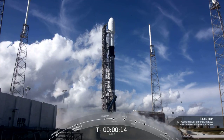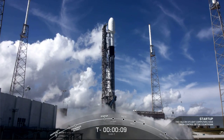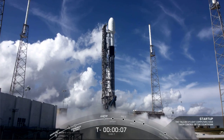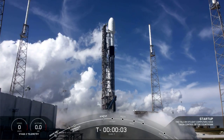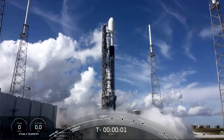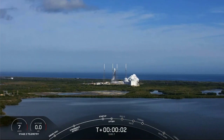T-minus 15 seconds. 10, 9, 8, 7, 6, 5, 4, 3, 2, 1, 0. Ignition, and we have liftoff.